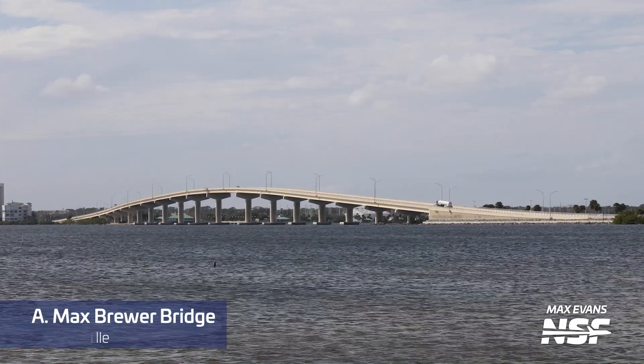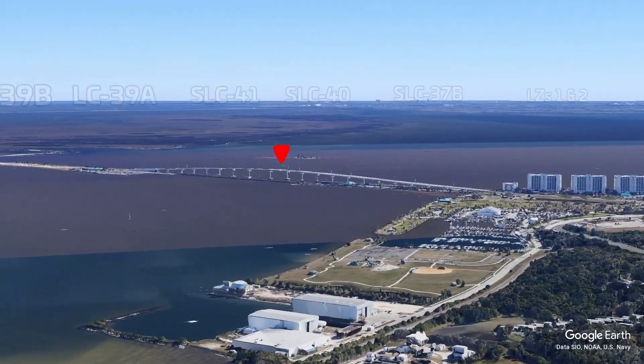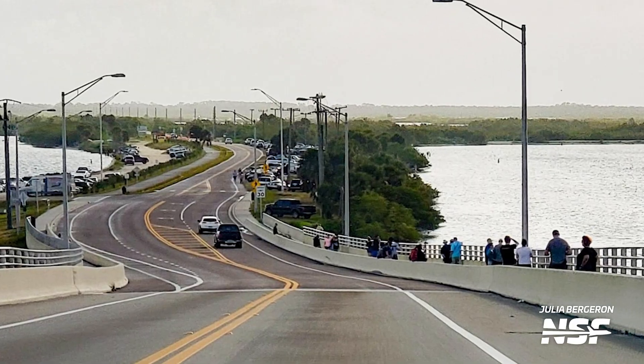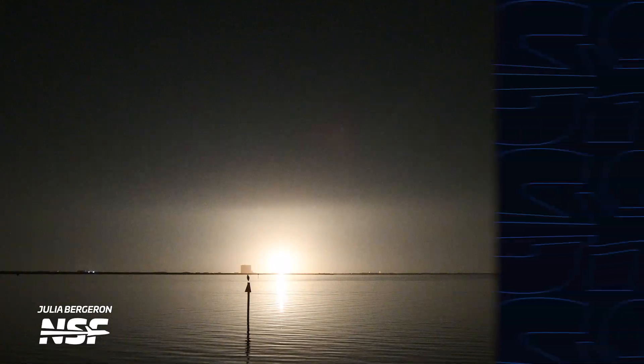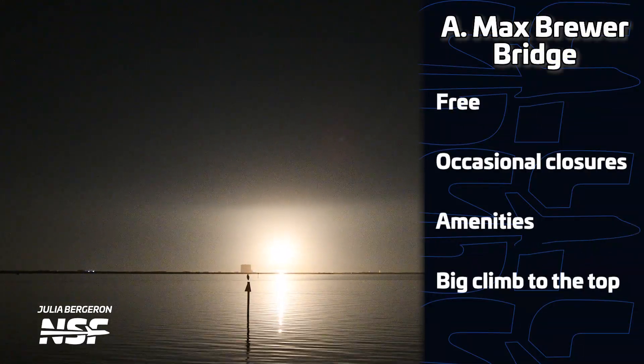Next up is the Max Brewer Bridge, located in Titusville. It's open 24 hours with paid parking lots and restrooms available. You can either opt to view low along the shoreline or get the full height advantage on top of the bridge. Just beware — as you can see from these pictures, it can get very crowded for Falcon Heavy and other high-profile missions, with some people camping overnight. So depending on the mission, you might want to leave yourself extra time to get there. It's also worth noting that for larger missions, there may be police restricting where you can and can't park outside of the designated lots. For those who use assistive devices, it can be a bit of a hike to the very top, but the view is absolutely worth it.